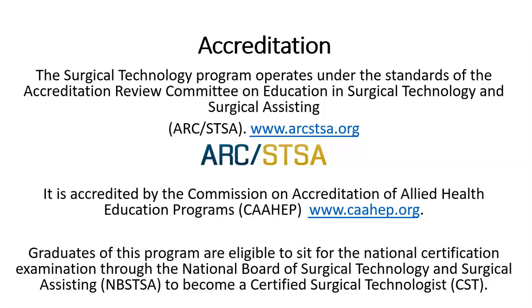The Surgical Technology Program operates under the standards of the Accreditation Review Committee on Education in Surgical Technology and Surgical Assisting. We are accredited by the Commission on Accreditation of Allied Health Education Programs. Our graduates are eligible to sit for the National Certification Examination through the National Board of Surgical Technology and Surgical Assisting to become a certified surgical technologist, which is required in the state of Texas to practice surgical technology.